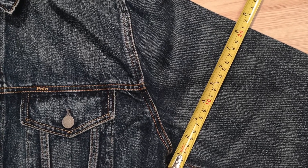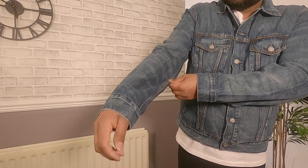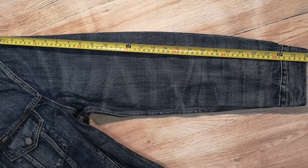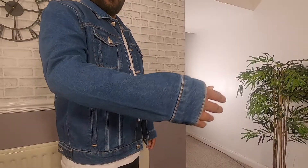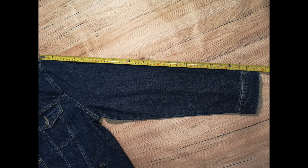The Ralph Lauren jacket sleeve width is 8.5 inches — a bit roomy and does not have that snug feeling compared to the Levi's jacket, quite spacious down the arm. Sleeve length comes in at 26 inches, an inch longer than Levi's, which is too long for me. The River Island jacket sleeves are similar to the Ralph Lauren jacket; sleeve width comes in at 8 inches, roomy and spacious. It has the longest sleeve length out of the three jackets, measuring 27 inches.